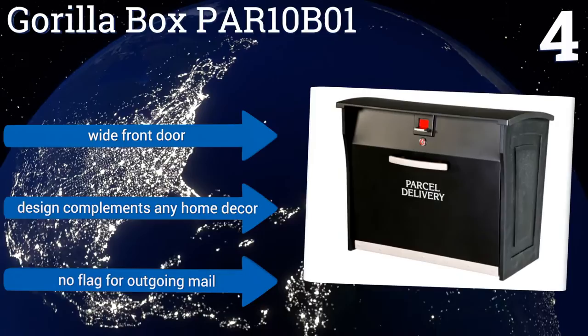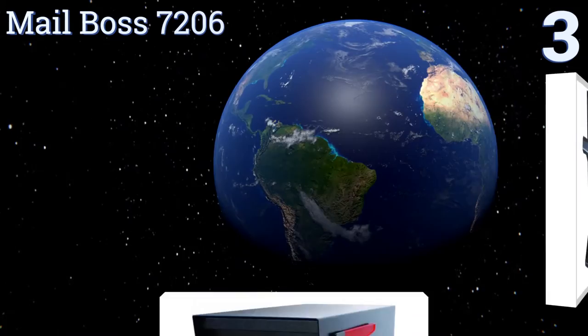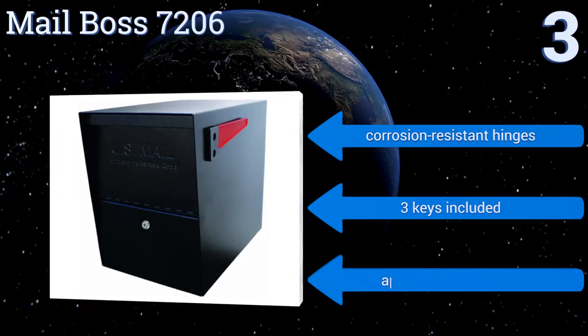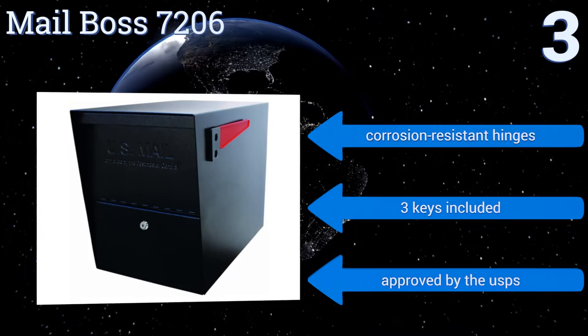Nearing the top of our list at number three, with its heavy duty electro galvanized steel construction, extra large capacity, and built-in anti-pry latch mechanism, the Mail Boss 7206 serves as a secure fortress for packages. Its patented fast track mounting plate makes for easy installation. It comes with corrosion resistant hinges and three keys, and it's approved by the USPS.